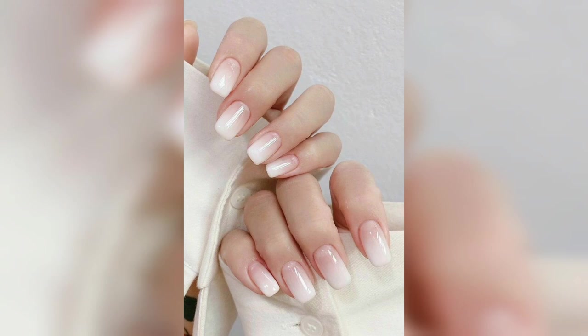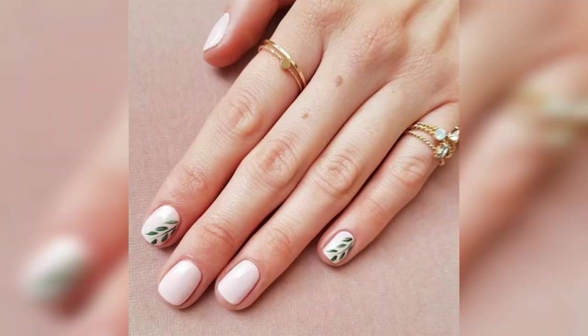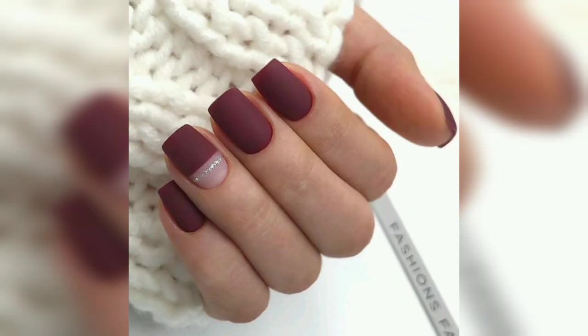This combination of white and gold is becoming more popular by the day. Featuring shining gold strip patterns, this design is sure to deserve everyone's attention around you.